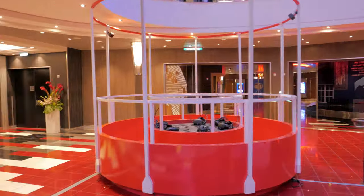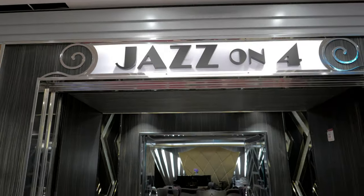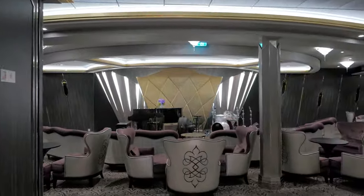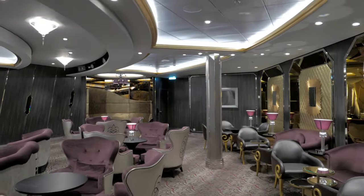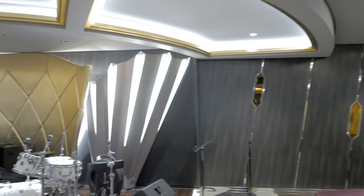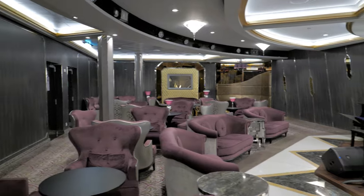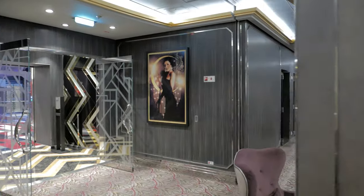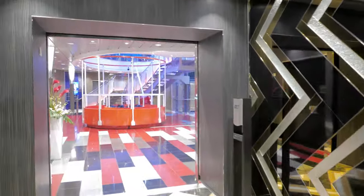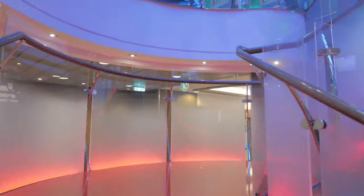Over here is Jazz on Four, where they feature jazz and blues bands playing a wide range of classical numbers as well as new and more experimental pieces. The decor is made up of dark woods, plush seating, and warm lighting to give you that classic jazz club ambiance. It is a smaller lounge, so if jazz feeds your soul, definitely plan on arriving a little early.